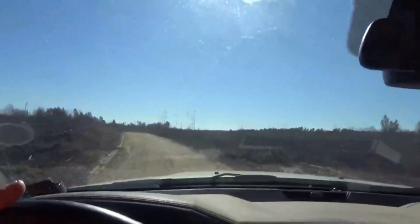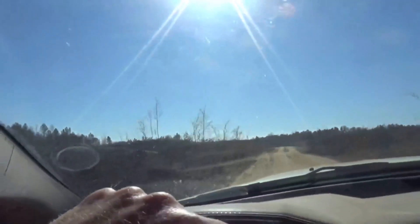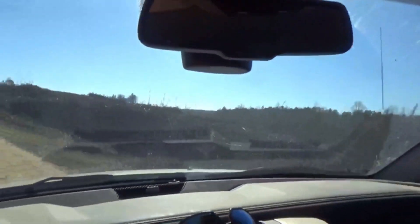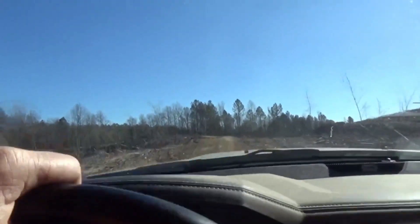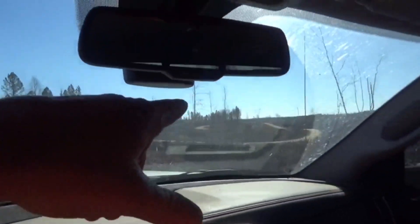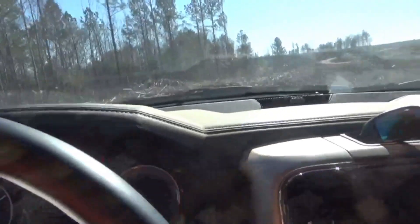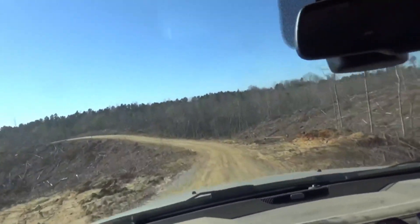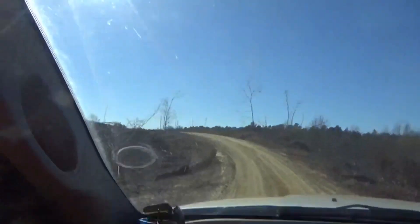I'm running 20 miles an hour now. This road just is like a snake's path all the way out here on top of the ridge.